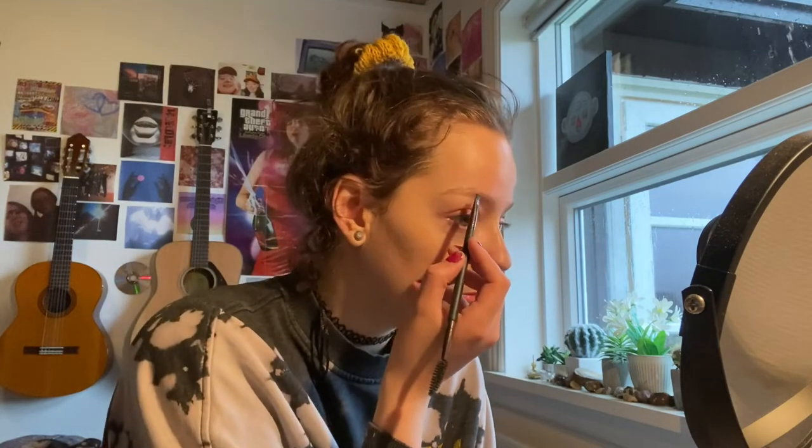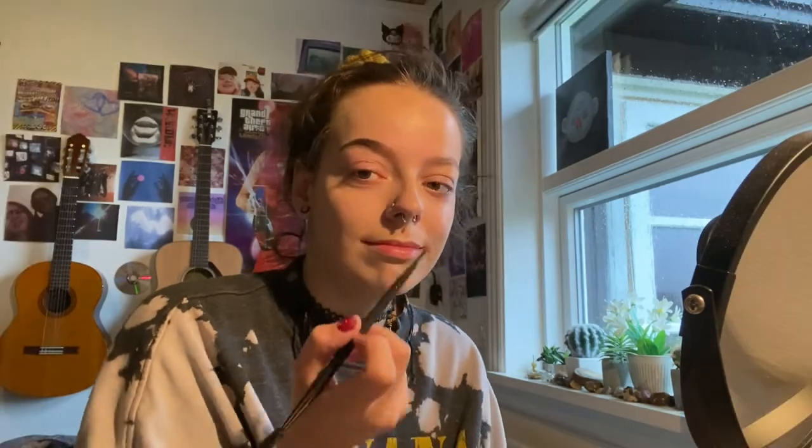Now I do my eyebrows. I use a MAC eyeshadow from years ago — I don't even know what shade it is, but I've had it for years and I use it for my eyebrows now. I draw and fill them in. I have really pale eyebrows, but I think I've finally figured out how to draw nice eyebrows.